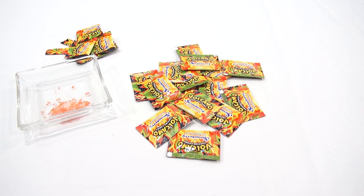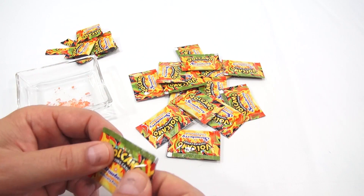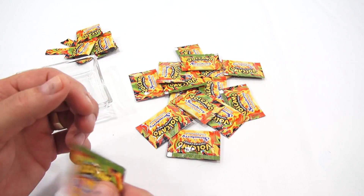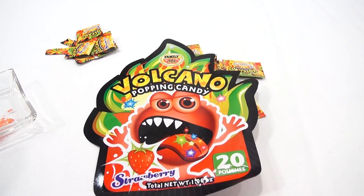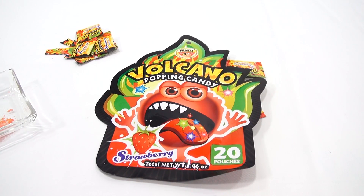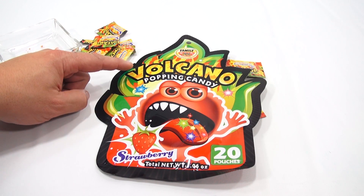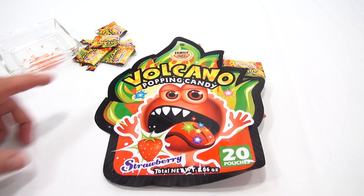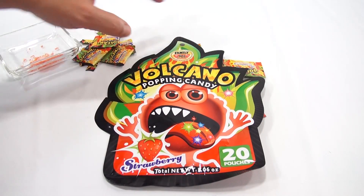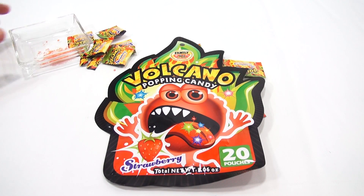Here's all my empties. If you're a pop rocks fan you'll like these — you get good pop, good flavor, and cool looking packaging. I like the small bags; they're just easy to eat, you don't have to worry too much, just a little taste of popping candy. The packaging — once I saw that in the store I said oh look at that, that looks colorful. I first thought it was like a hot flavored pop rock. Volcano looks like he's on fire and he's just freaking out. That is the Volcano Popping Candy from Family Brands.